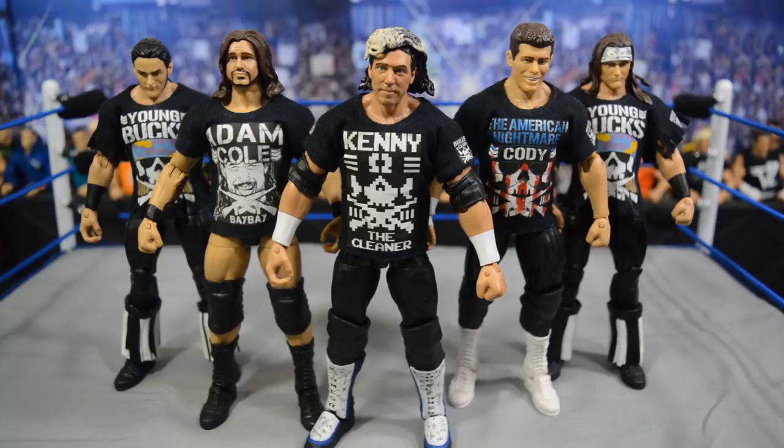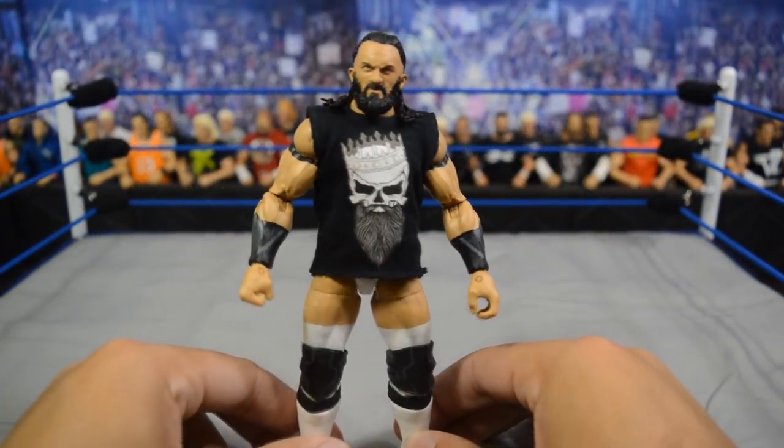Here we have the Bullet Club in their personalized t-shirts. You have the Young Bucks on the outsides with their personalized shirts, Adam Cole on the middle left, Cody Rhodes on the middle right, and Kenny the Cleaner Omega in the middle. All these shirts look amazing - in uniform they look really really good together. They will run vindication over there on the blue brand rocking their personalized t-shirts, and when they rock their Bullet Club shirts all together they will look like a unit.